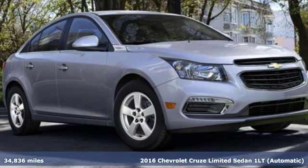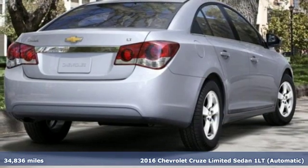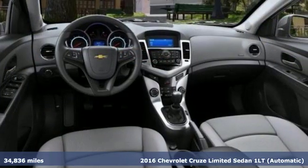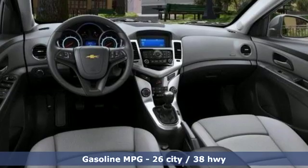It's a 2016 Chevrolet Cruze Limited — touches of character, just the right amount of sportiness, and the cargo space you'll need to do all the running you do.